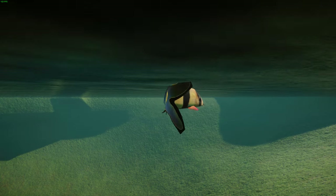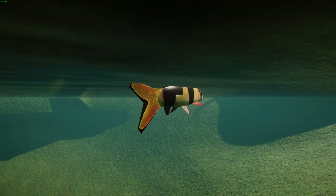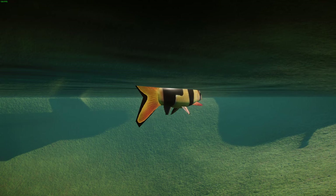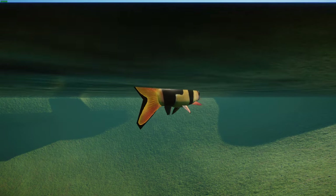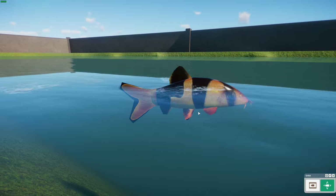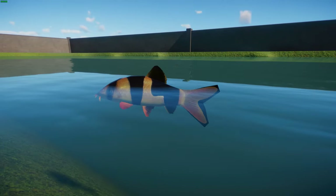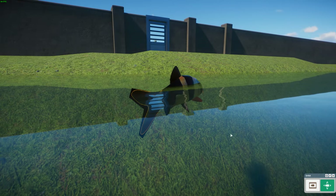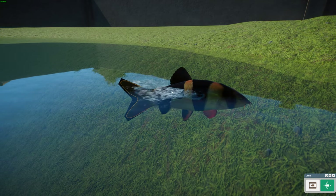They have two pairs of barbules around their mouth that allow them to feel around and look for prey. They can actually make a clicking sound when happy, being territorial, or during mating. They use their pharyngeal teeth to clap and create this clicking sound, which is very interesting.